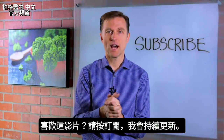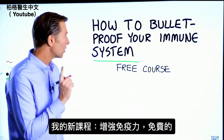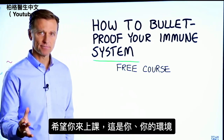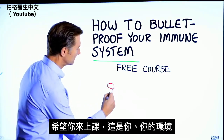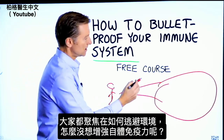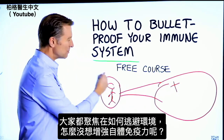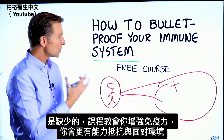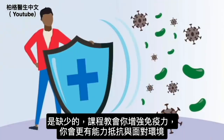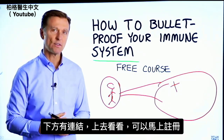If you enjoyed this video, press subscribe and I will definitely keep you updated. Before you go, I have a course entitled How to Bulletproof Your Immune System. It's a free course and I want you to take it. Everyone is focused on avoiding your environment, but what about strengthening your immune system? That's what's missing. This course will show you how to bulletproof yourself so you can tolerate and resist your environment much better by strengthening your own immune system. I put a link down in the description right below — check it out and get signed up today.